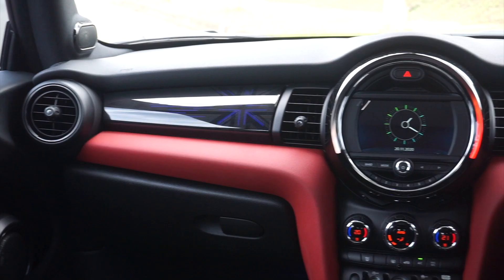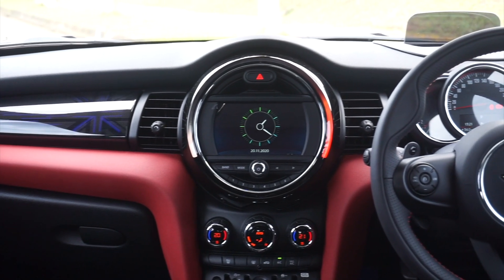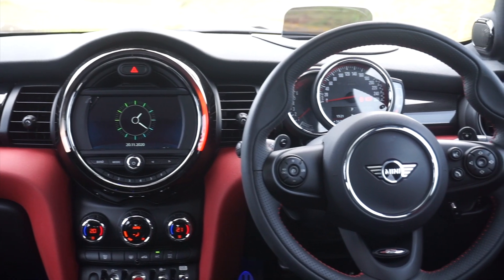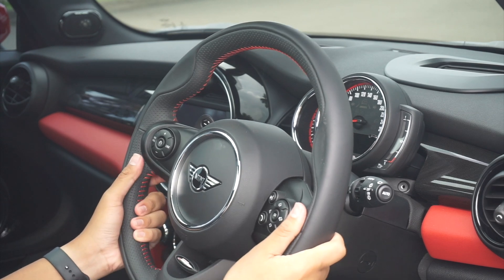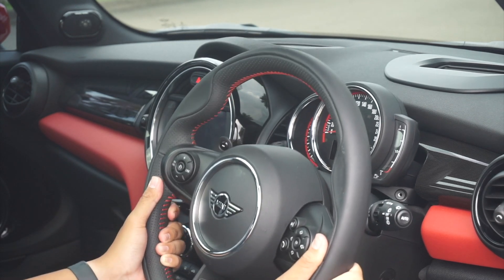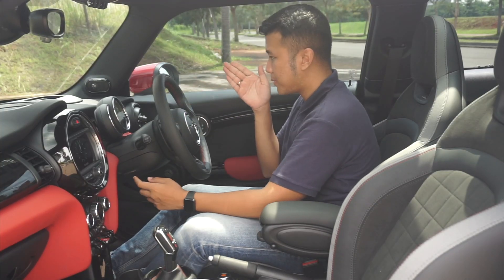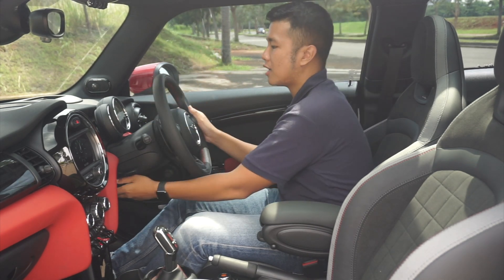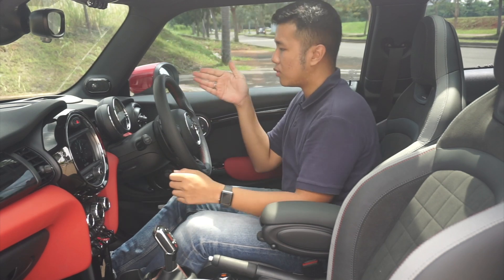Lanjut ke depan. Di depan, desain interior Mini memang sudah sangat unik. Dia menggunakan desain yang bulat di sini dan speedometernya yang cukup unik dan menempel pada setir. Jadi ketika kita adjust setir, dia akan ikut naik turun. Ini fitur yang cukup unik sehingga kita tetap bisa mendapatkan view yang optimal terhadap speedometer kita, walaupun kita atur setirnya mau maju, tilt, teleskopik, semuanya. Kita tetap mendapatkan view terbaik untuk speedometer.